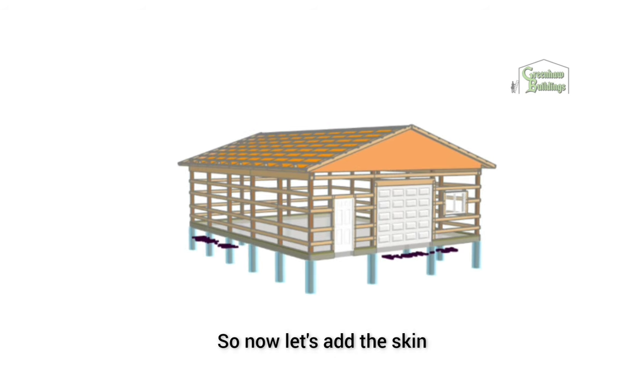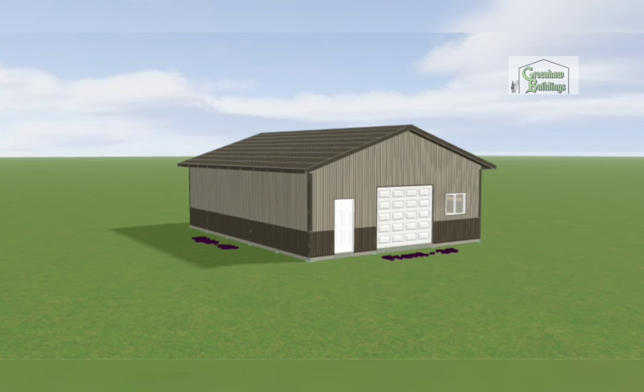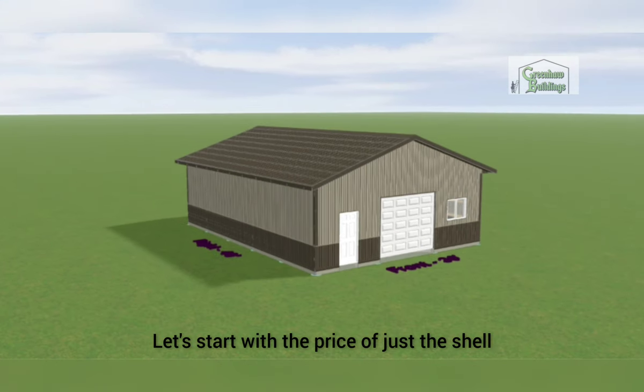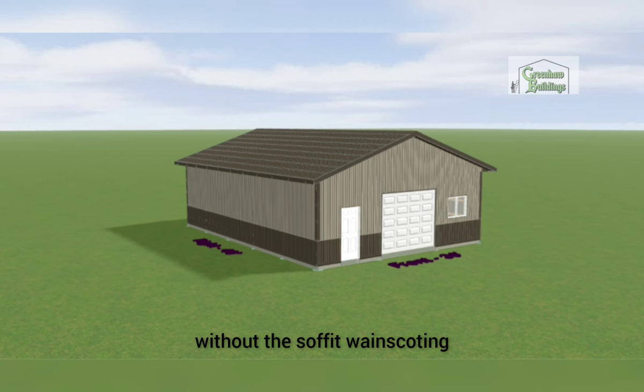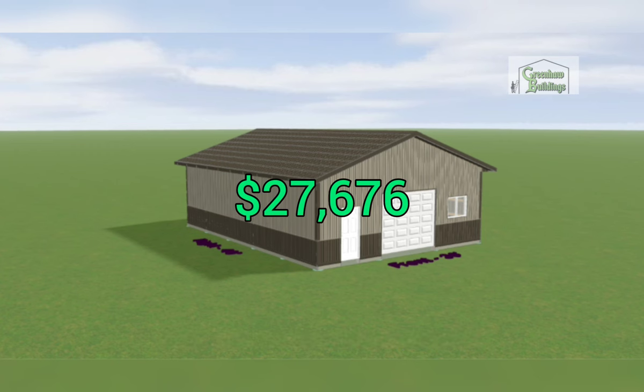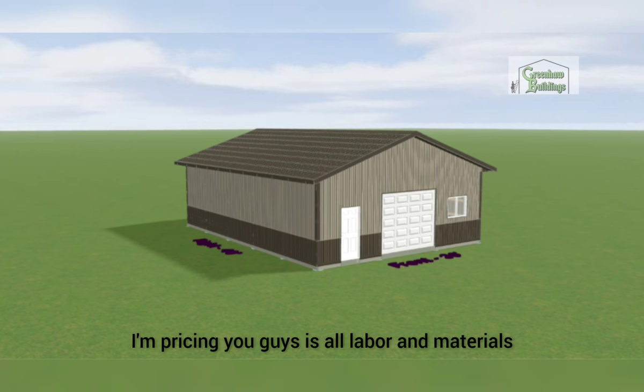Now let's add the skin. Starting with the price of just the shell — without the soffit, wainscoting, doors, and all that — the shell alone is twenty-seven thousand six hundred and seventy-six dollars. That's the shell and labor. Everything I'm pricing you is all labor and materials.